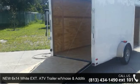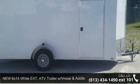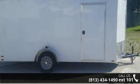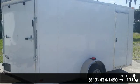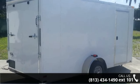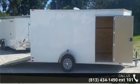Up for sale is a new enclosed trailer 6x14 with rear ramp door and extra height. This trailer is ready for the road. Financing options are also available for qualified buyers. Call now to ask the dealer about this unit. We are sure to have a quality trailer that fits your needs.